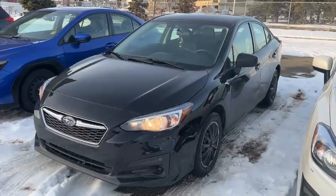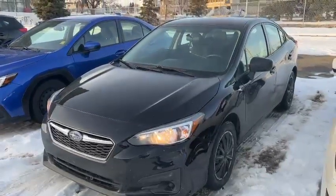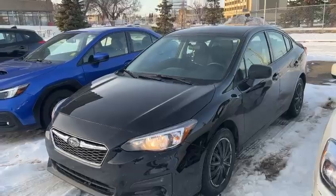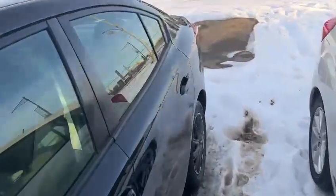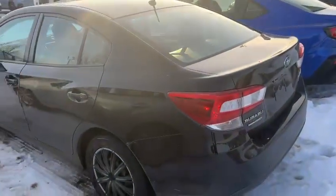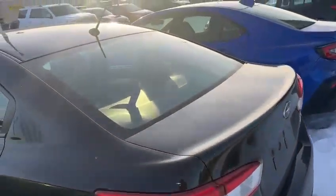Hello Jason, this is Ivan from Rally Subaru. We just bought this 2017 Subaru Impreza, manual transmission, convenience trim. It's a black color, five-speed manual sedan with only 90,000 kilometers on it. We're going to do the reconditioning inspection on the vehicle.